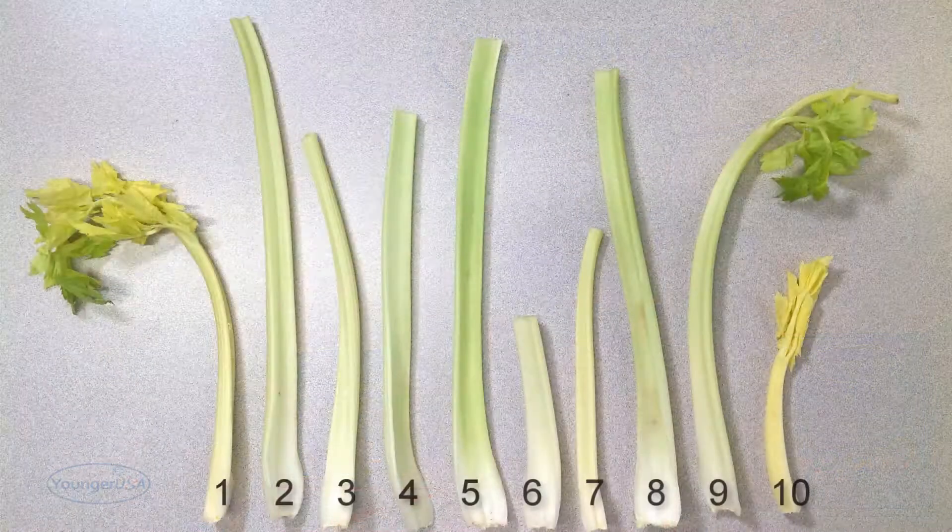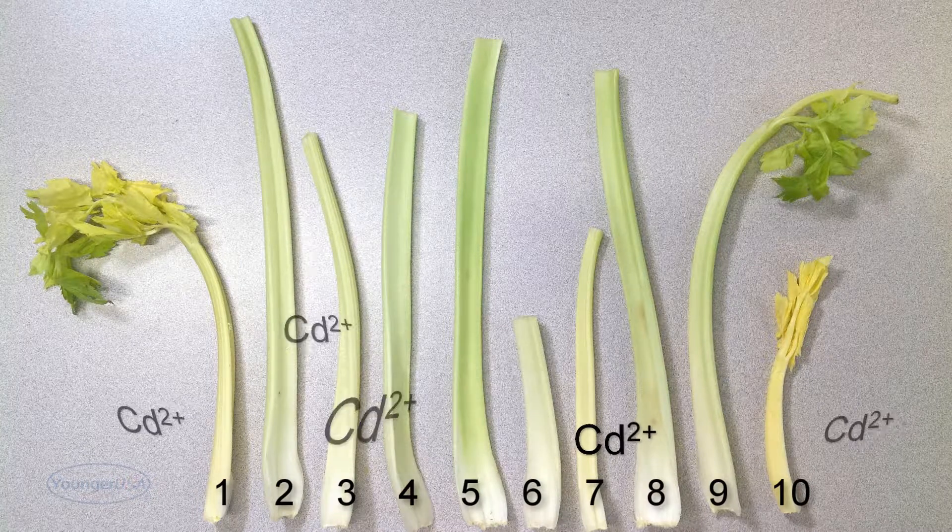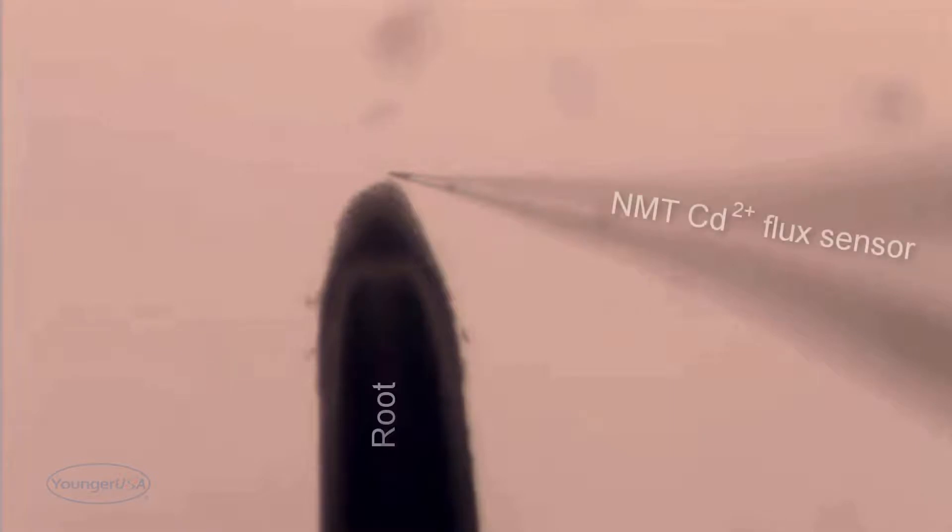They exposed ten varieties of celery to a high cadmium solution, and then measured the cadmium ion flux in the roots. Our technology, NMT, allowed them to take these dynamic flux measurements without invading or damaging the root.